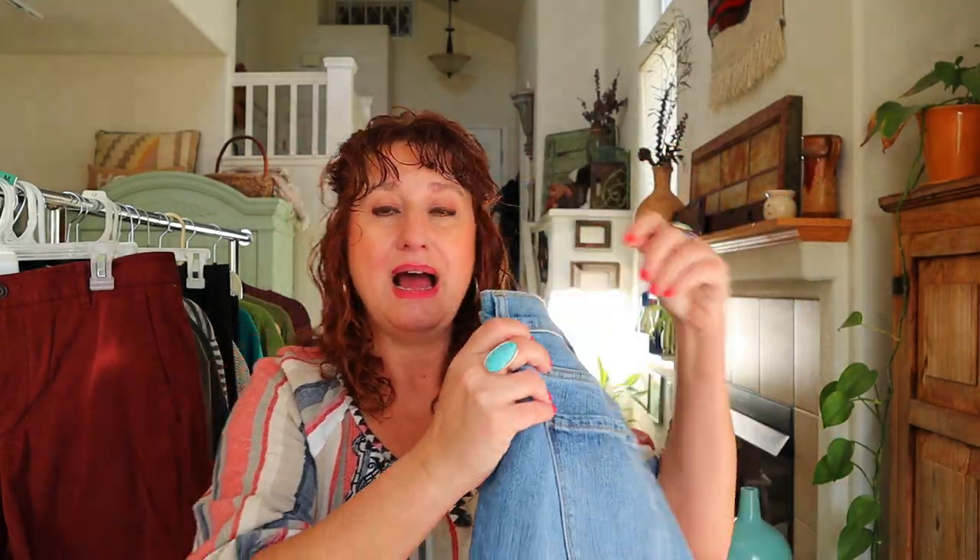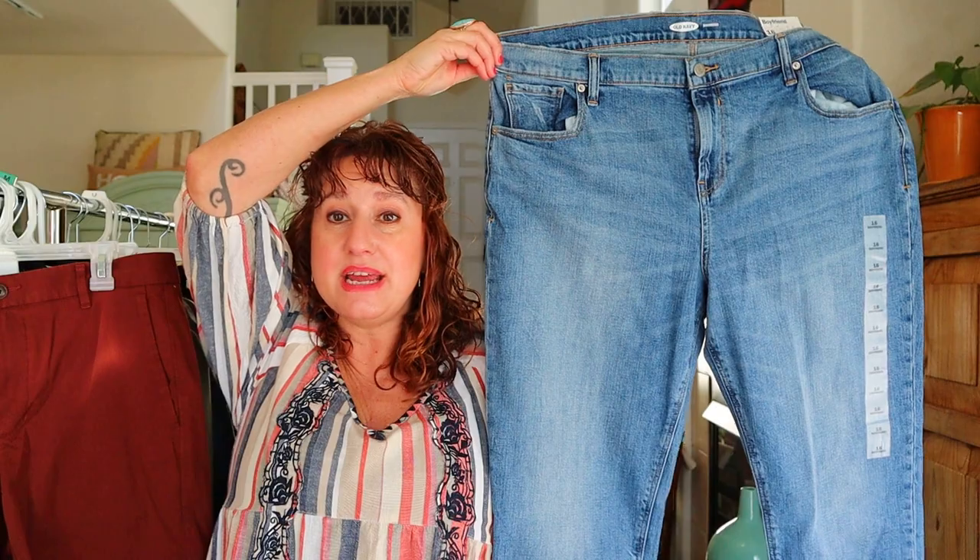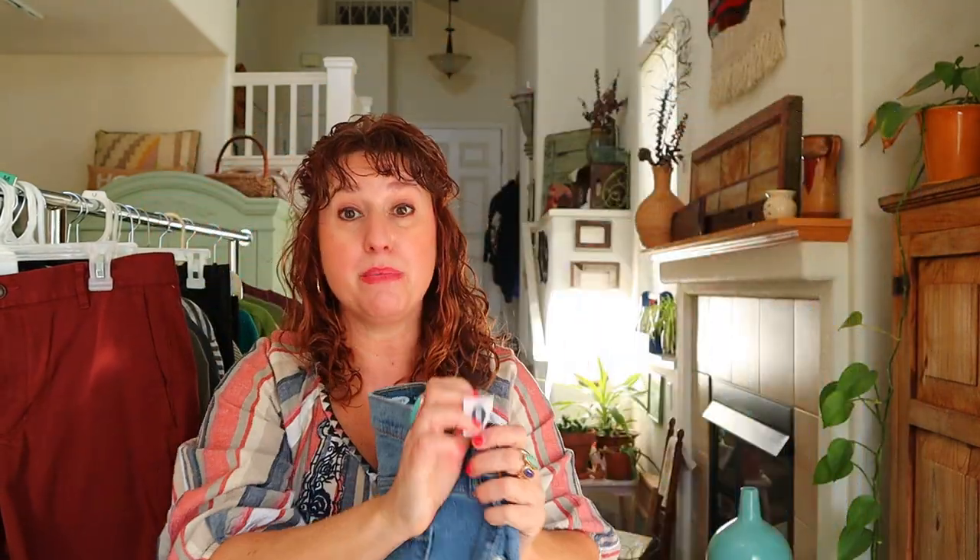Moving on to the bottoms. Denim had been massively picked over, and denim is usually $9.99 so to get it for $2 is amazing. I bought these Old Navy boyfriend jeans because they're new with tag and they're a size 16. Boyfriend jeans are very popular right now. If these were a size 2 or pre-owned I don't think I would have bought them, but because they're plus size and new with tag, I bought them.